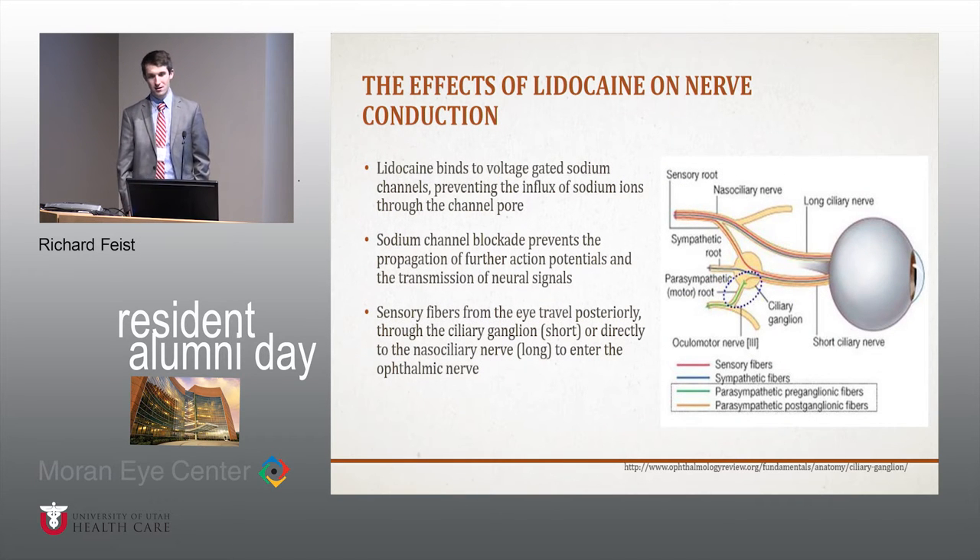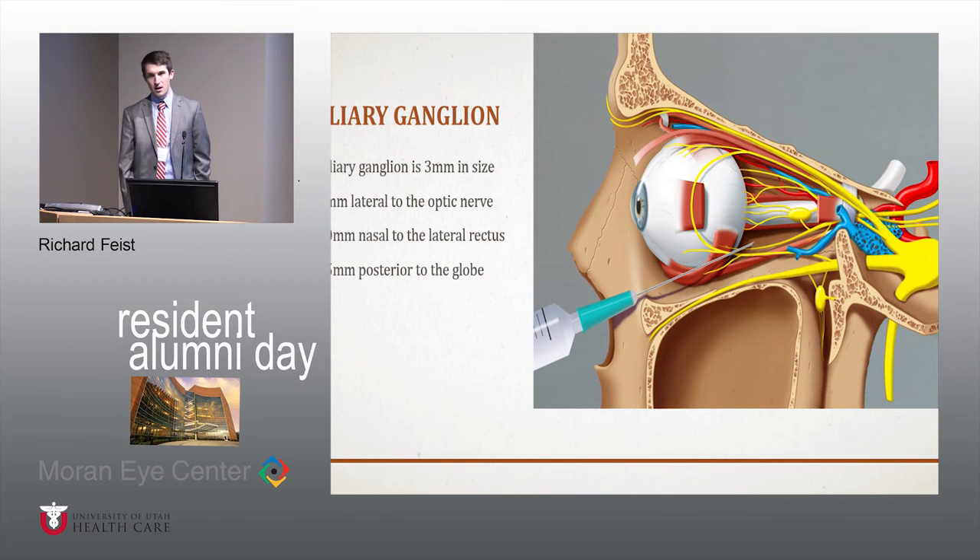The most basic aspect of this is what do these blocks do? Lidocaine binds to voltage-gated sodium channels and prevents the influx of sodium ions, preventing the propagation of action potentials down the neuron and preventing transmission of signals — in this case, pain. The sensory fibers from the eye travel posteriorly either through the ciliary ganglion as the short ciliary nerves, or directly to the nasal ciliary nerve as the long ones, then entering the ophthalmic nerve, a branch of V1. The target with these blocks is the ciliary ganglion — a tiny structure about 3 millimeters in size, 3 millimeters lateral to the nerve, 10 millimeters nasal to the lateral rectus, and 15 millimeters posterior to the globe.